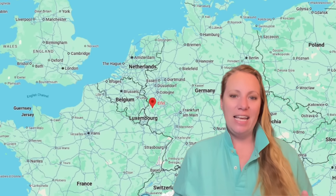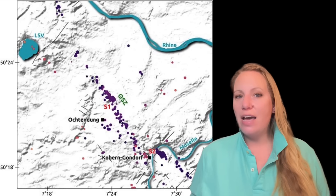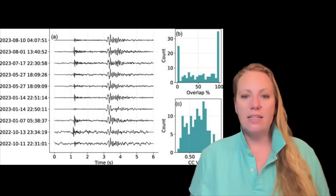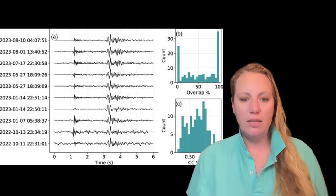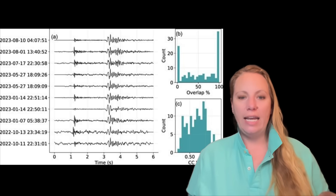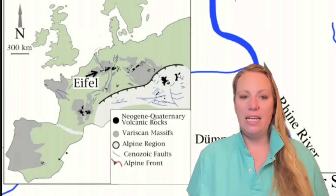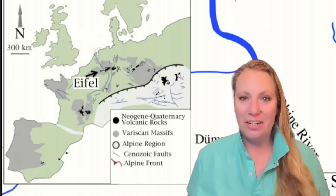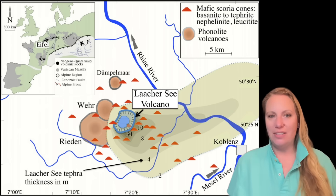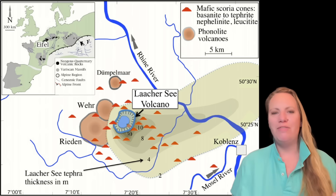Scientists have identified a deep-tilted magmatic structure beneath the Eiffel volcanic region in Germany after analyzing data from more than 495 seismic stations deployed between 2022 and 2023. The Eiffel region is part of the Rhenish Massif in western Germany, and it consists of hundreds of volcanic cones and explosion craters known as Maars, scattered across the countryside. These include the Lacher See.